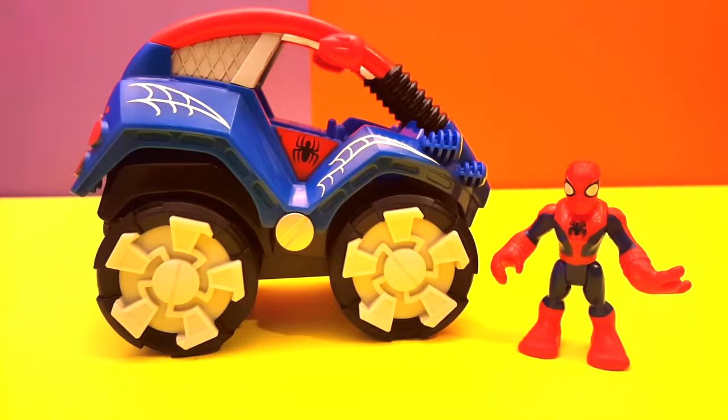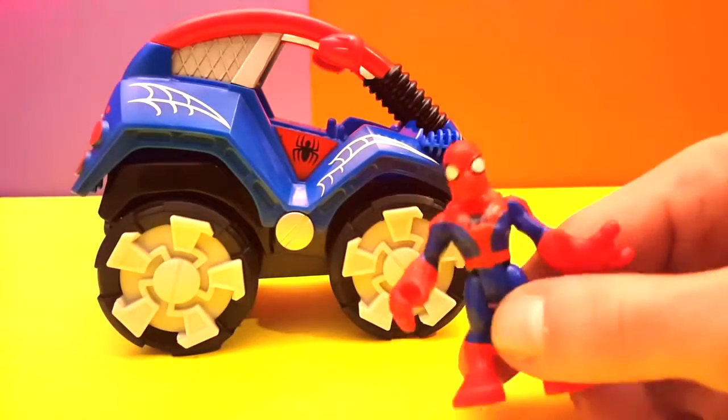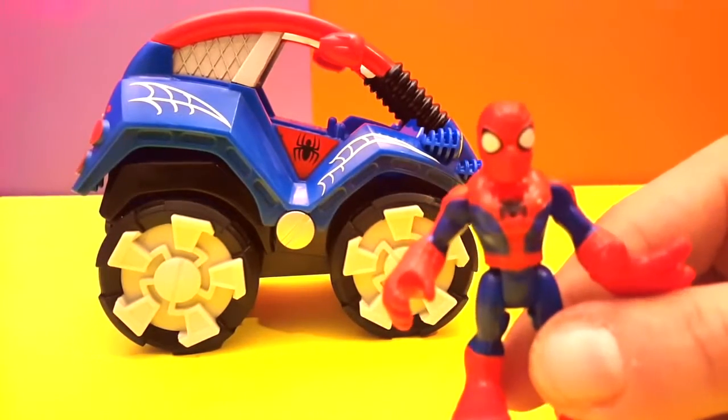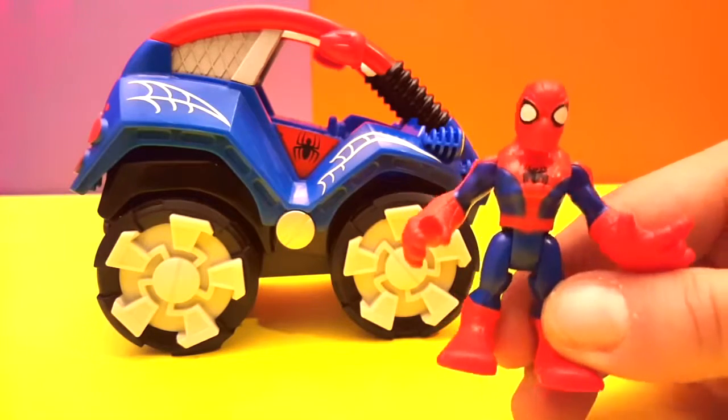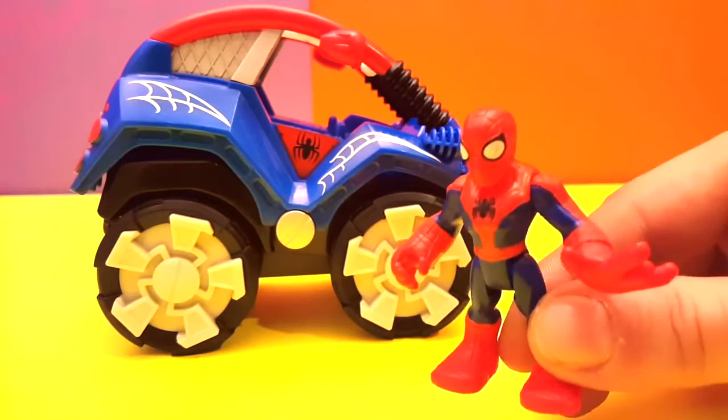Hey guys, welcome to another video. This time we have Spiderman and he has a very cool boogie car. Hey Spiderman, why don't you show us your car? Hey, how you doing boys! Merry Christmas and all that good stuff, Happy New Year — let me show you my brand new boogie car!